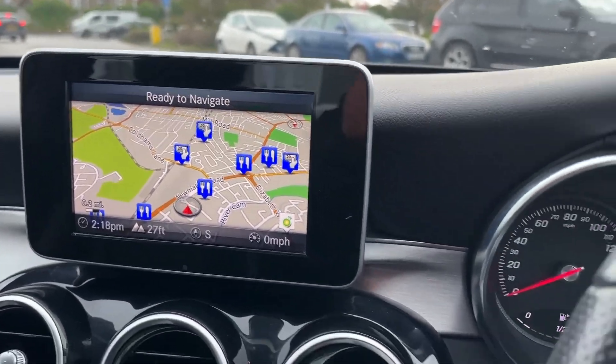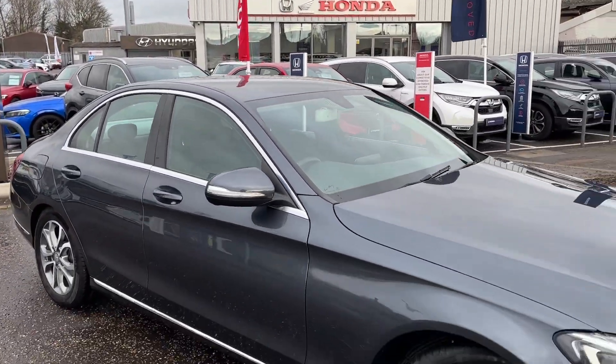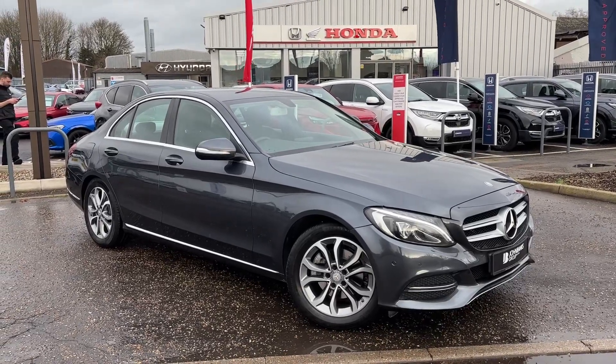So a fantastic car, really well looked after — a really good buy, you won't be disappointed. Give us a call, get booked in, come and have a viewing and a test drive, see what you think, and hopefully this will be your next new car. Thanks for watching.